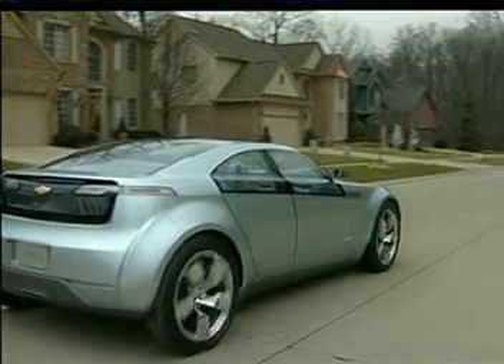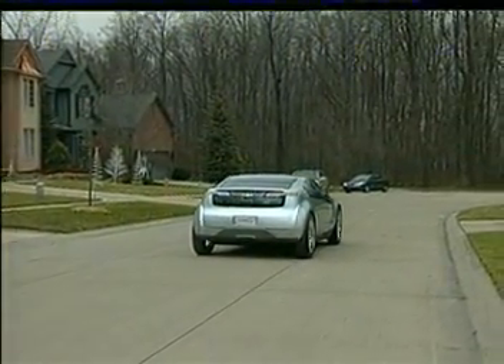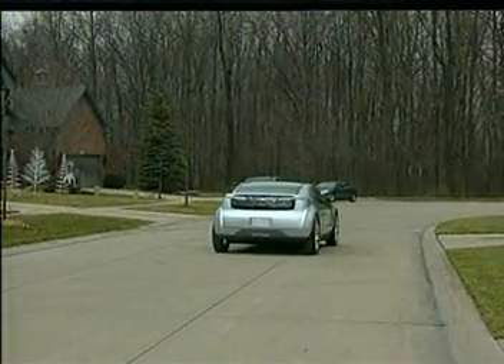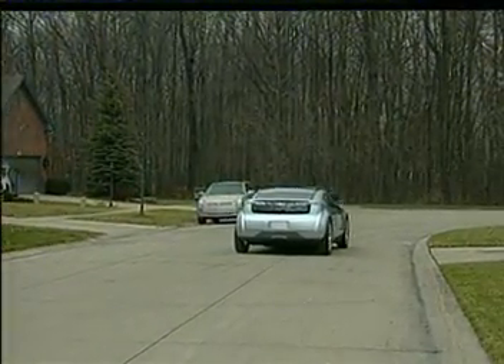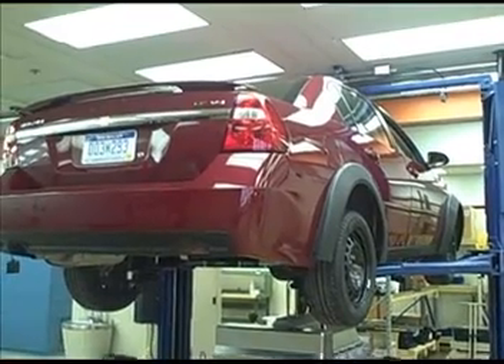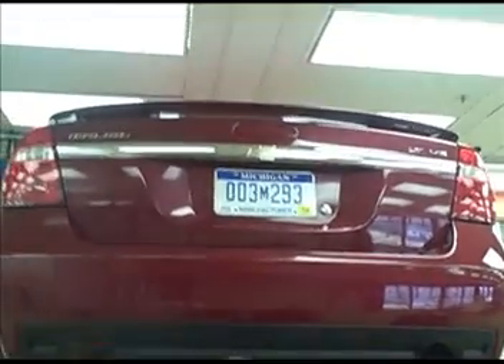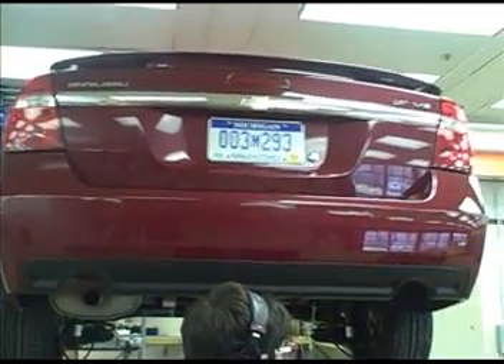This is of course the concept that's made the rounds at auto shows. GM wants to have a production version on the road in 2010. They've now finished the E-Flex system that powers the Volt, and the first test vehicle it goes into looks like this — not that thrilling, huh? That's actually an old Chevy Malibu, an old one, not even the latest model.